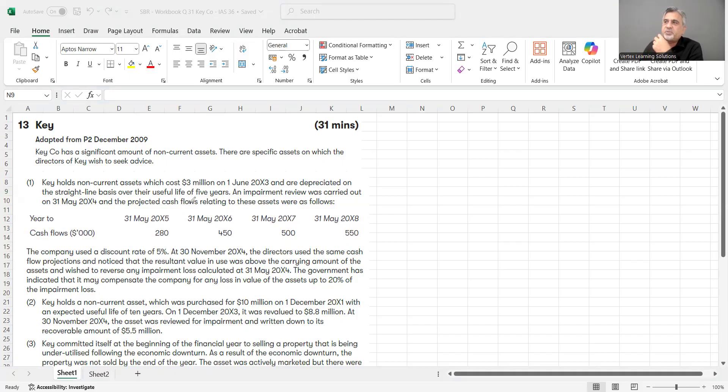There are three requirements we are going to cover. Two are related to impairment and one is related to IFRS 5 non-current assets held for sale.